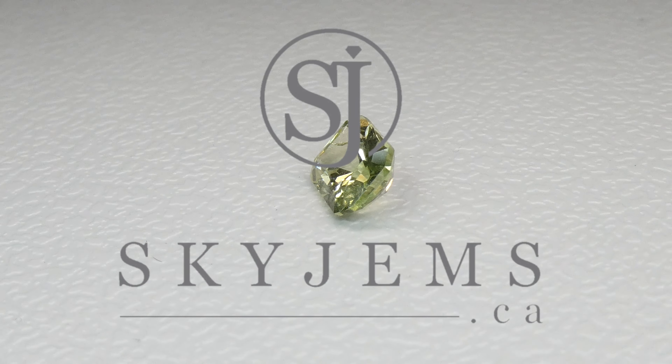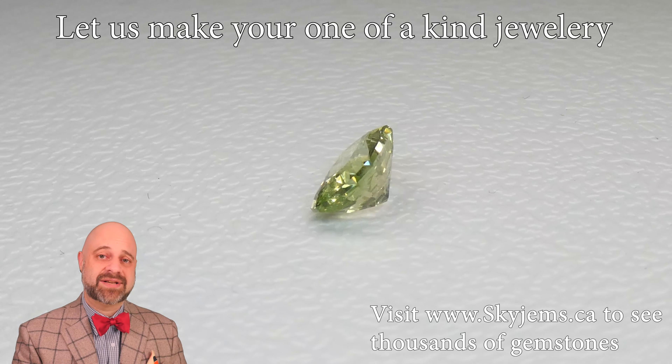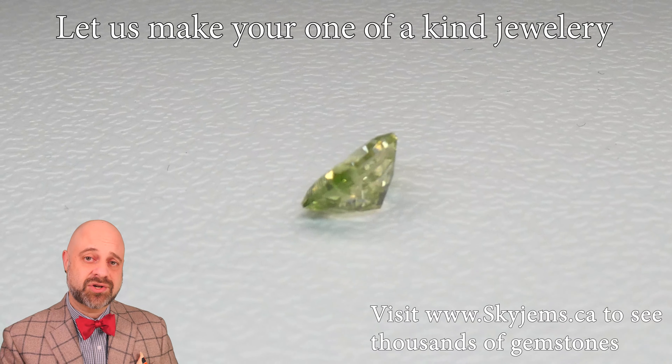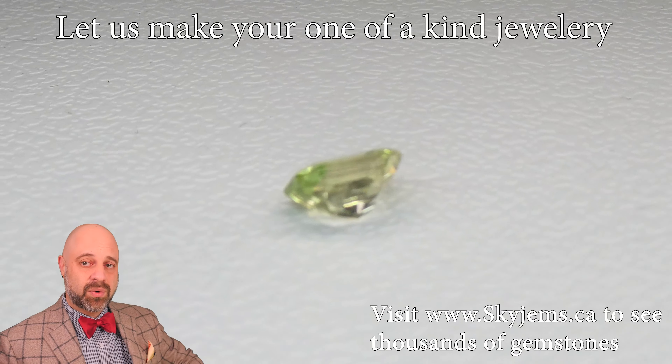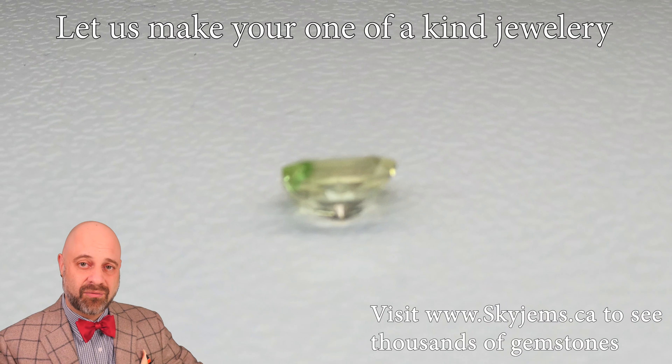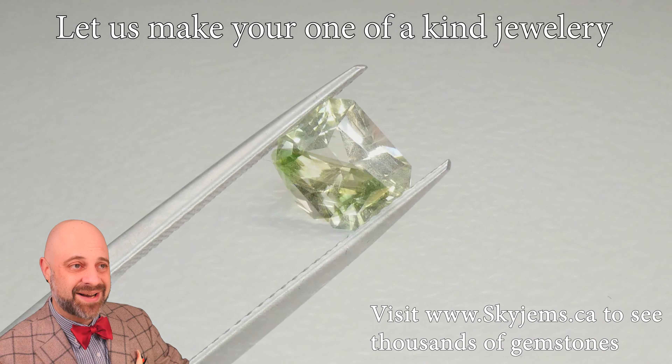SkyGems.ca has Canada's largest selection of fine quality colored gemstones. Hi everyone, my name is David Saad. Thank you all so much for joining me so I can show you and tell you a little bit about this absolutely beautiful 1.85 carat Radiant Cut Mint Garnet from Merelani, Tanzania.